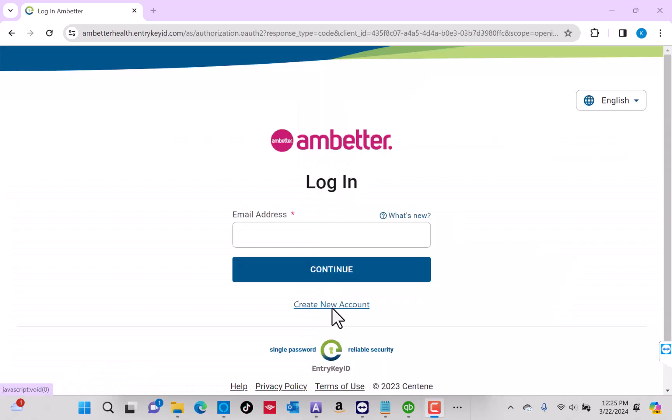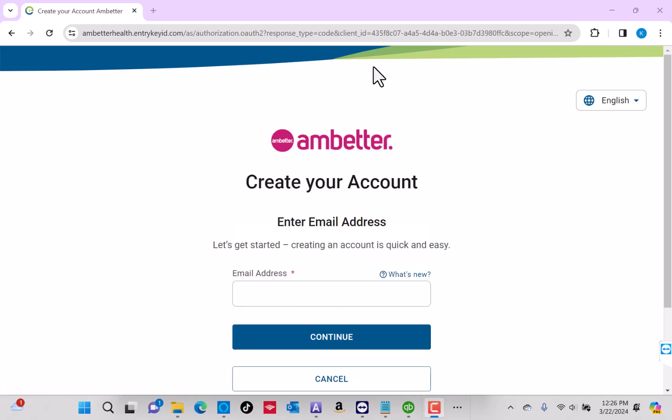On this page, you'll see an option for Create New Account. Click on Create New Account. To create your account, enter the email address you wish to use, then click on Continue.